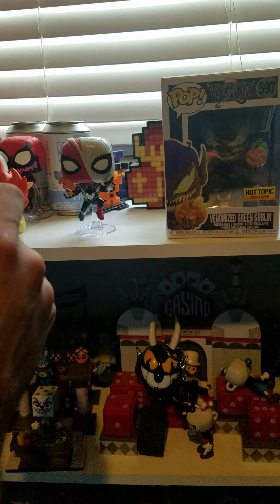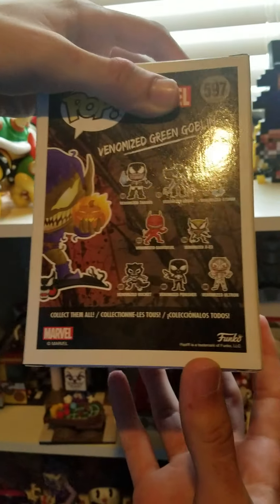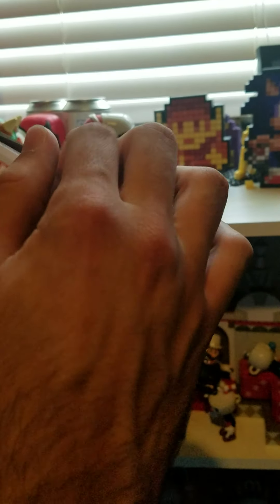And there it is — stands perfectly. Of course, all the Marvel Pops do bobble, and that one does bobble. Now, this is the one that I'm really looking forward to opening. This is the Venomized Green Goblin, a Hot Topic exclusive.